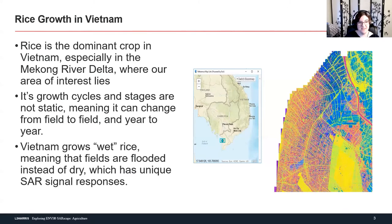Rice is the dominant crop in Vietnam, especially in the Mekong River Delta where our area of interest lies. Its growth cycles and stages are not static — they can change from field to field and year to year. Vietnam grows wet rice, meaning the fields are flooded instead of dry, which has very unique responses in SAR signatures. The area we're looking at is very similar to a case study done by SARMAP, the creators of SARscape, which is the process I'm using for most of today's analysis.